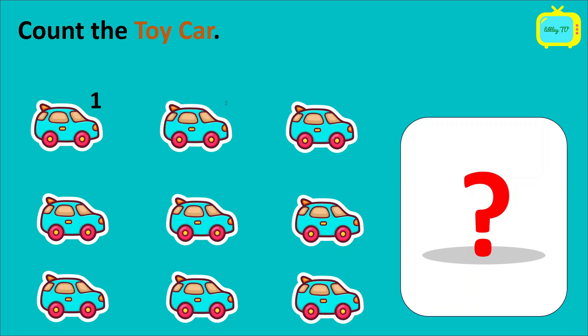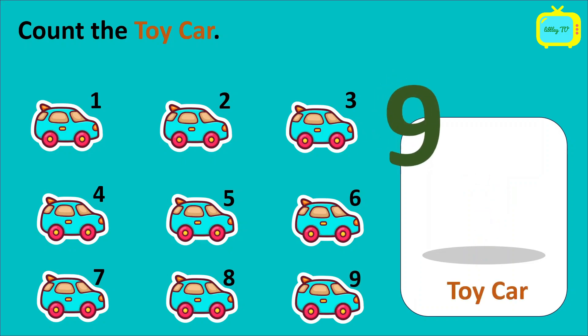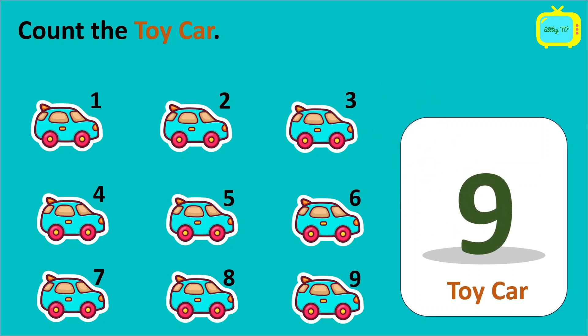1, 2, 3, 4, 5, 6, 7, 8, 9. So we have 9 toy cars. Wow.